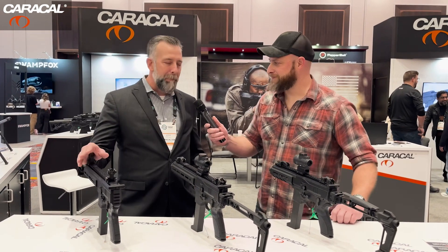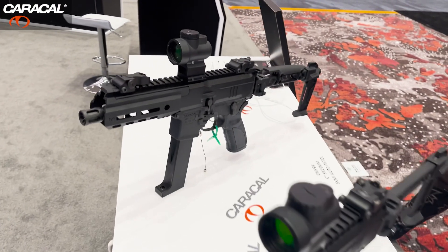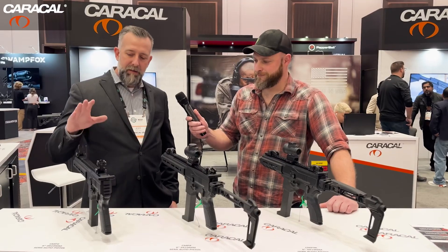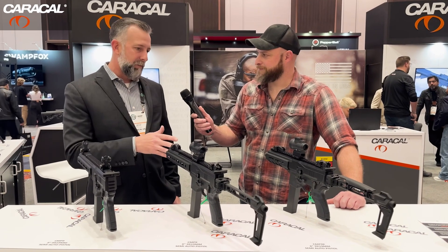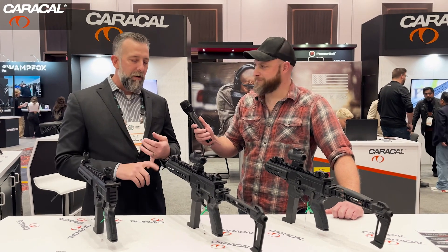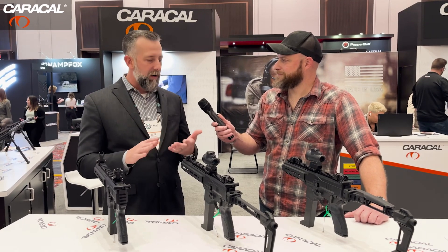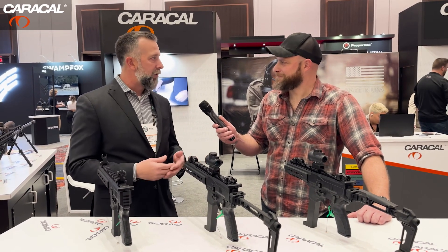This is the Caracal CMP-9. We have two variations: the CMP-9 and the CMP-9K. The CMP-9 has a 9-inch barrel, the K being the 6-inch barrel. Other than that, they're identical weapon systems. They operate on an advanced blowback system, which not many people have seen yet. We've seen direct blowback, but the way the bolt carrier functions and the way it's weighted really provides for an extraordinarily soft-shooting 9-millimeter pistol caliber carbine.